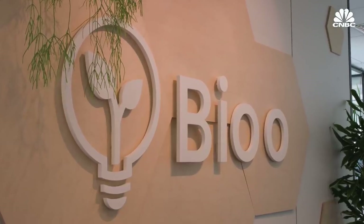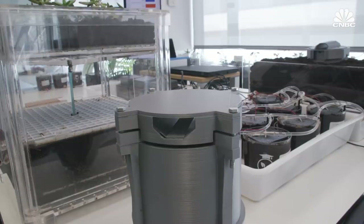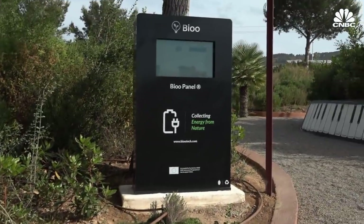Barcelona-based battery company Bio is generating electricity from soil and creating biological batteries that can power agricultural sensors, eliminating the need for single-use chemical batteries. Soil is actually very rich in fuels, and you're just harvesting that fuel in this case.